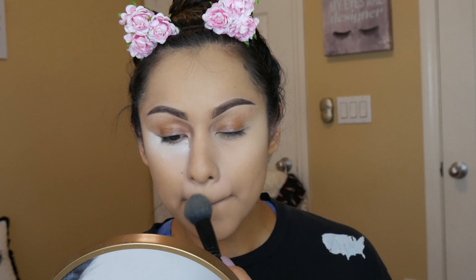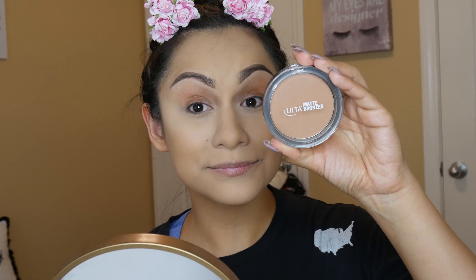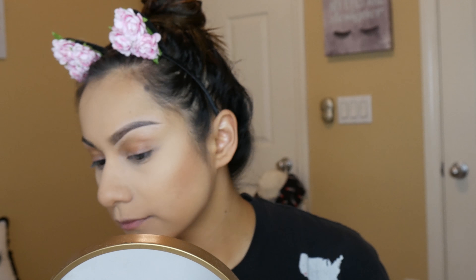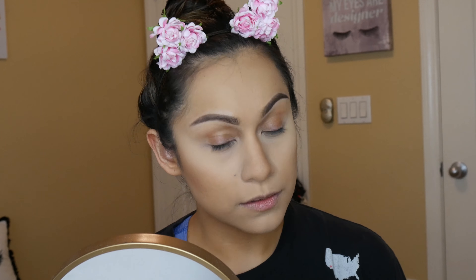I'm cleaning up the under eye with the banana powder by Ulta. All I'm doing is pressing in the banana powder before wiping away the excess RCMA no-color powder — I feel like it really brightens up my eye area. For contour I'm using the matte bronzer by the Ulta brand, which is cruelty-free and very affordable. I'm using a Benefit brush to contour the sides of my cheeks, chin, and jawline, then switching to a tiny angled brush to contour my nose.